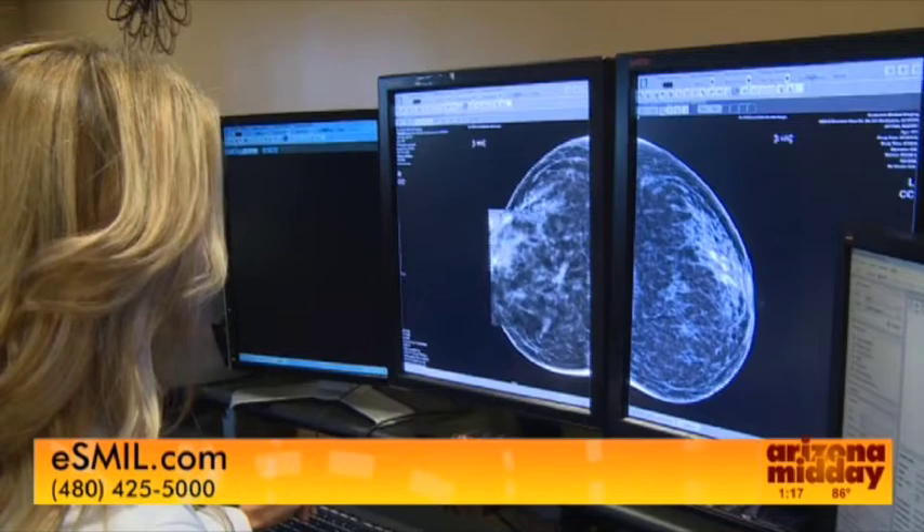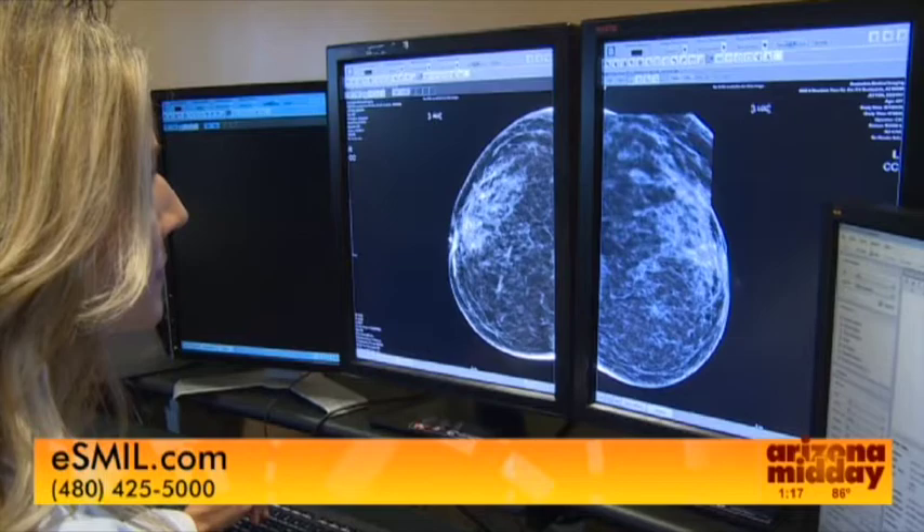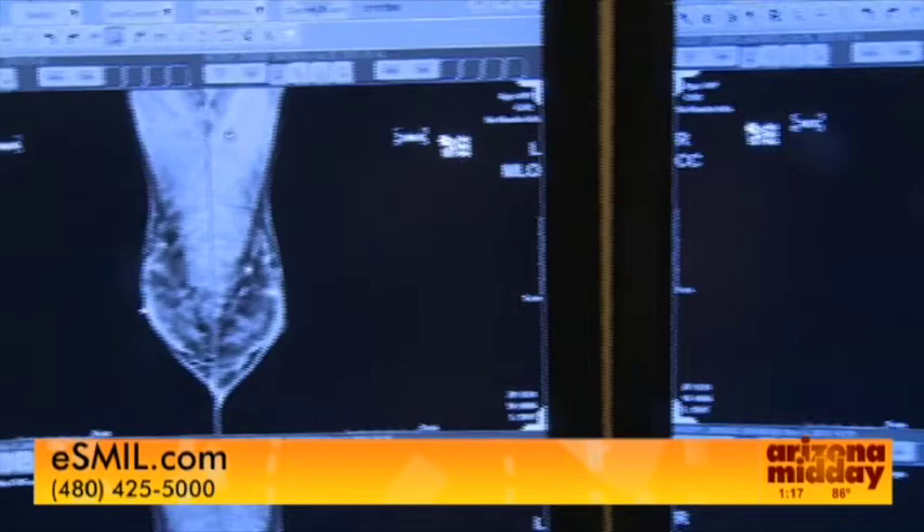An ultrasound is a great problem-solving tool that we use. It uses sound waves to create pictures of the breast, so there's no radiation. An ultrasound is great at seeing through really dense tissue, and it also helps us determine if a mass is a cyst filled with fluid or if it's something solid.